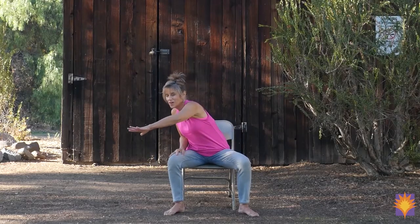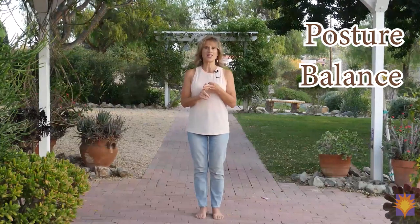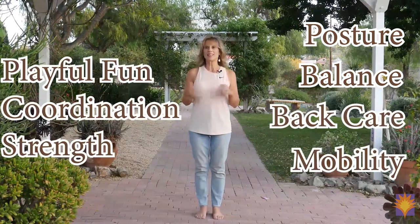Hi, I'm Sheri Zach Morris. I'm a certified yoga therapist and the founder of Yoga Vista, and I welcome you to this practice. It's a seven-day challenge. Each class is about 15 to 25 minutes and we focus on lots of different themes — posture, balance, back care, movement, mobility, and fun.